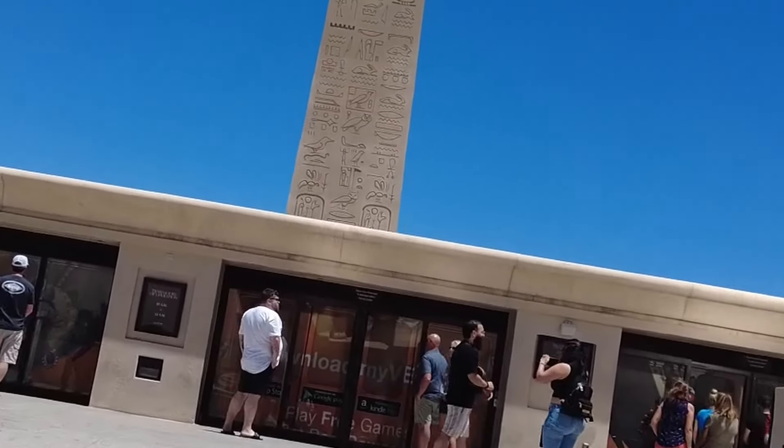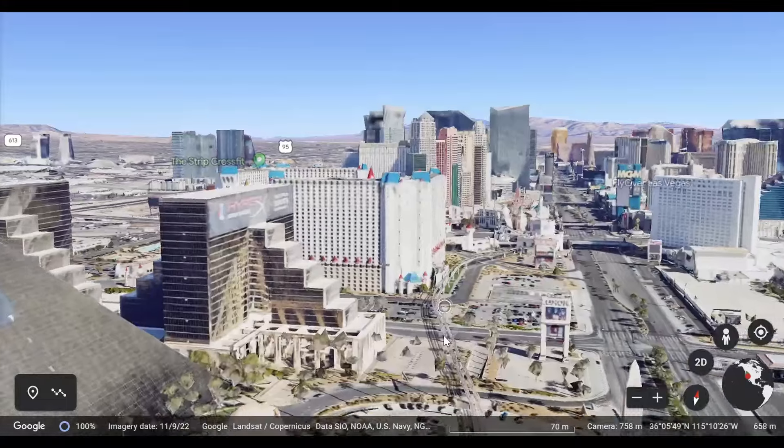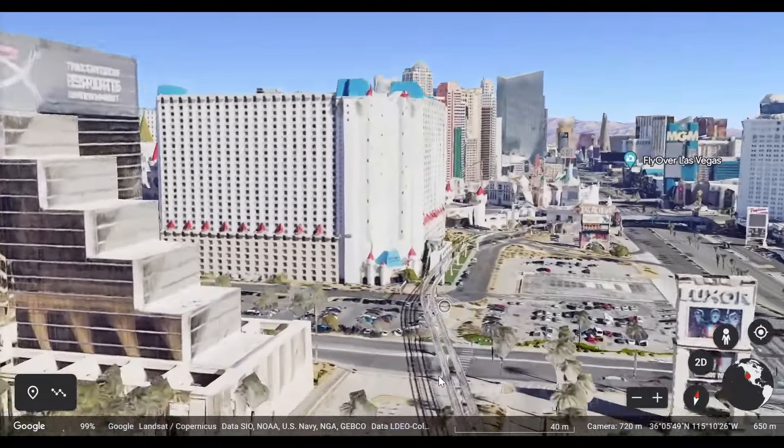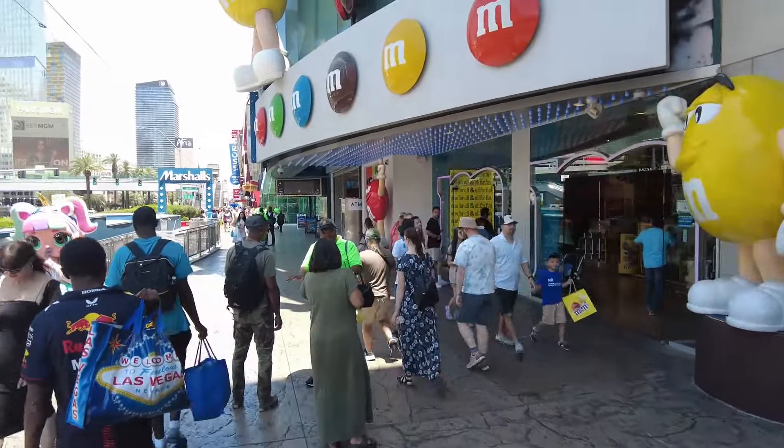I'm going to show you what you need to know about these modes of travel — from the location to the cost, the routes, and convenience levels. I'll also compare these to the simplest option, which is just walking to your destination directly.